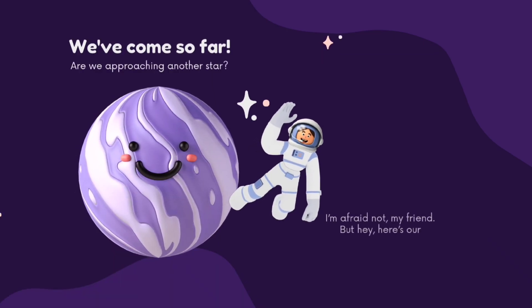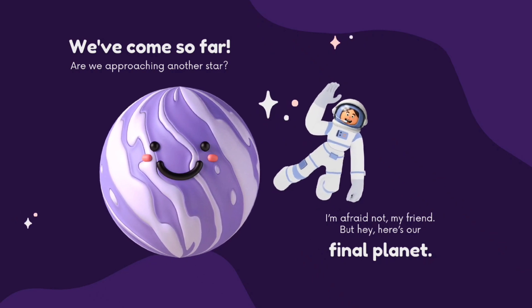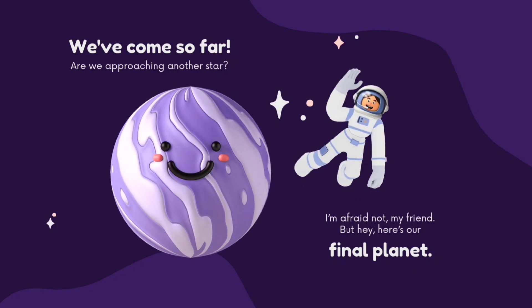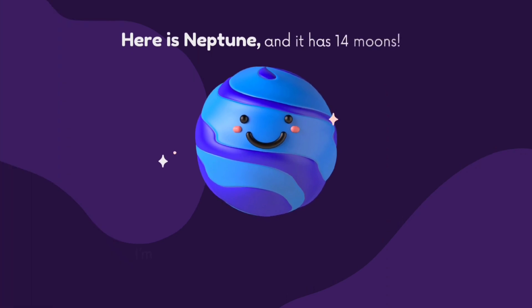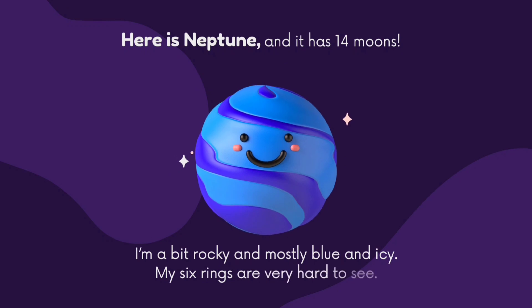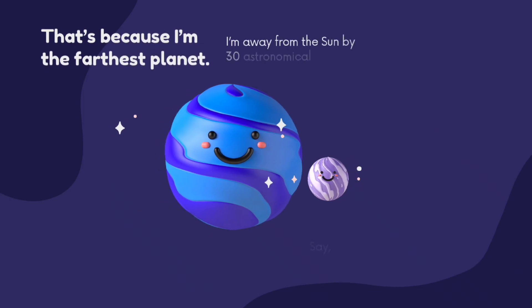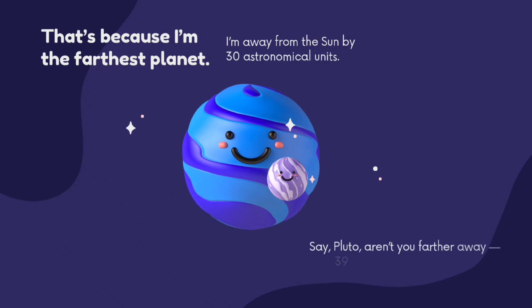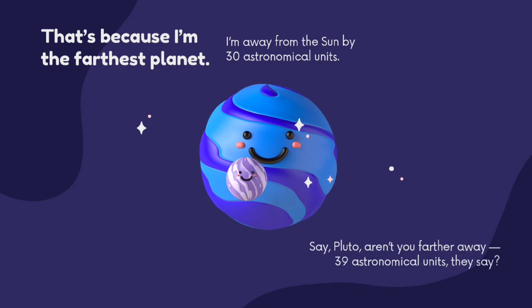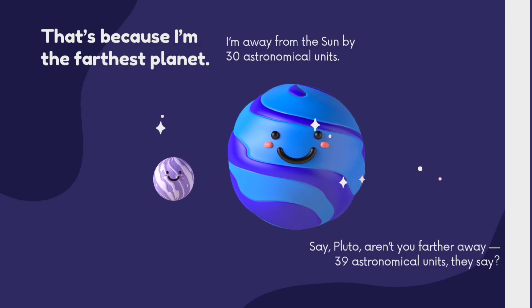We have come so far. Are you approaching another star? I am afraid not, my friend. But hey, here is our final planet. So kids, our final planet — here is Neptune. It has 14 moons. I am a bit rocky and mostly blue and icy. My six rings are very hard to see, because I am the farthest planet. I am away from the sun by 30 astronomical units. See Pluto, aren't you further away? Yes — 39 astronomical units.